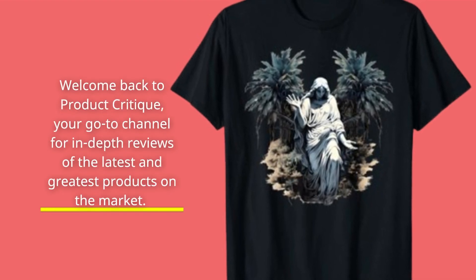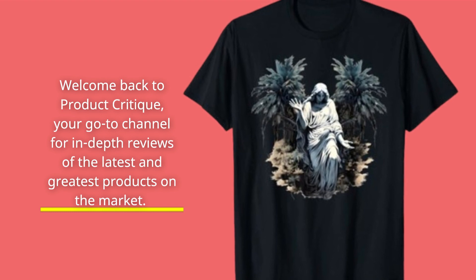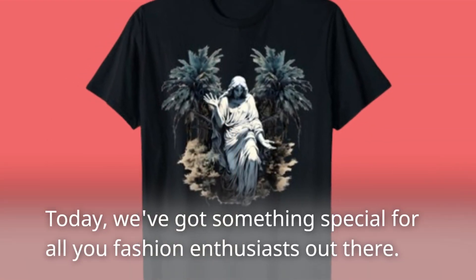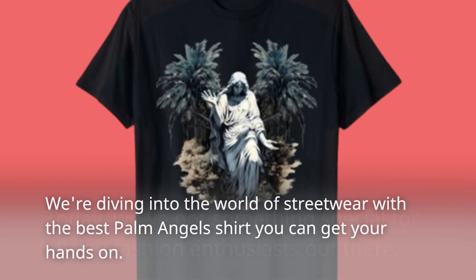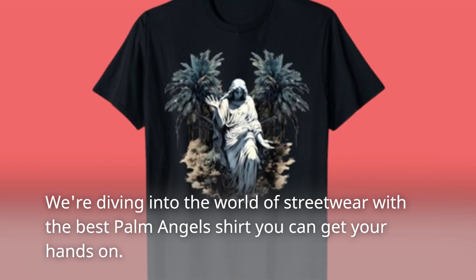Welcome back to Product Critique, your go-to channel for in-depth reviews of the latest and greatest products on the market. Today, we've got something special for all you fashion enthusiasts out there. We're diving into the world of streetwear with the best Palm Angels shirt you can get your hands on.